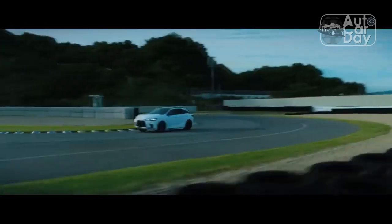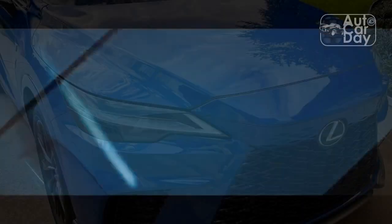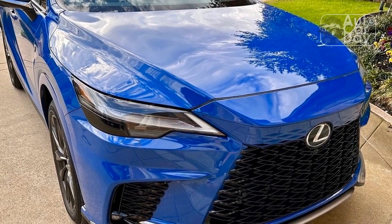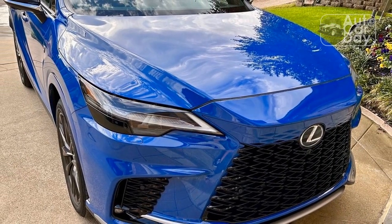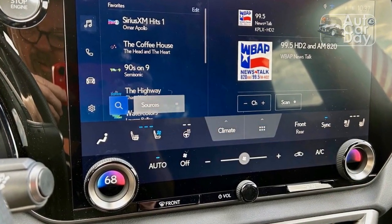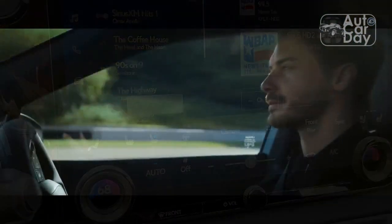The 8-speed automatic transmission isn't super sharp, either — a few times we noted harsh shifts from 3rd to 4th gear at medium throttle. But we recognize the RX 350 F Sport isn't a sporty SUV, despite the trim-level name. Buyers who consider it will find plenty to like, and we suspect they'll be pleased overall with the way the engine and transmission work together.